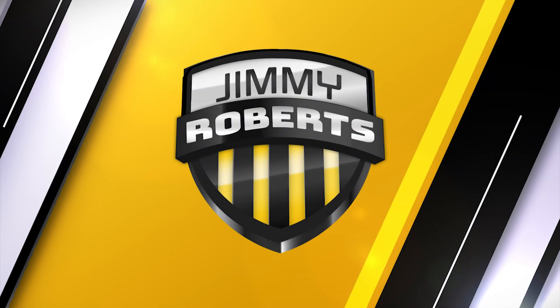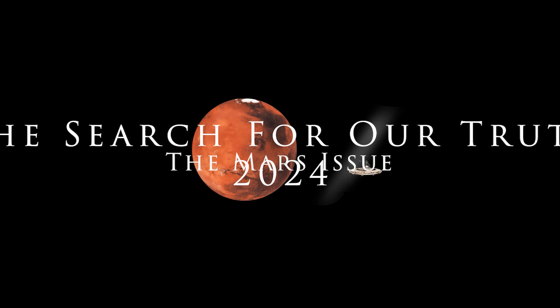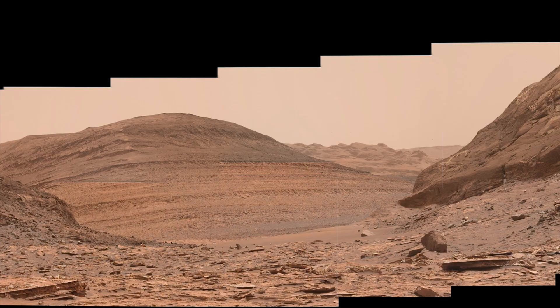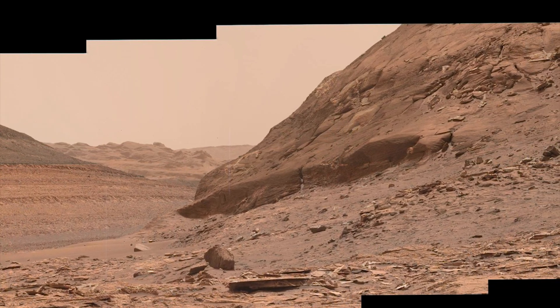Hey y'all, the real Jimmy Roberts one here. In the last production, we looked at Curiosity Sol 3520 and found slabs that really can be nothing but artificial.